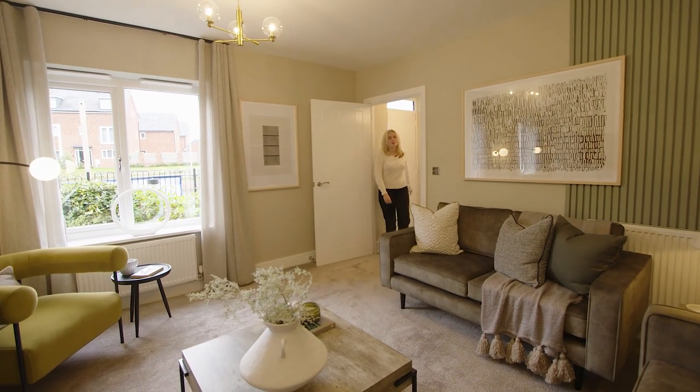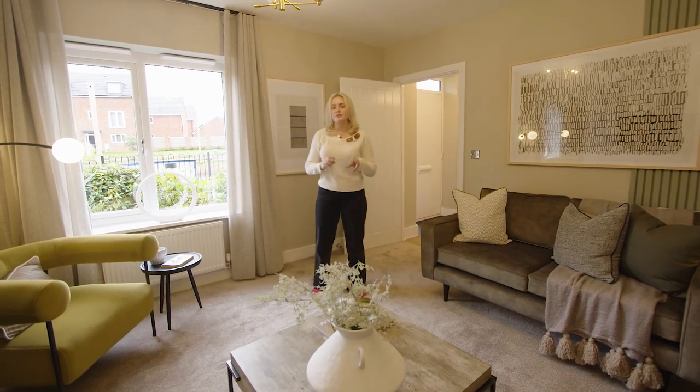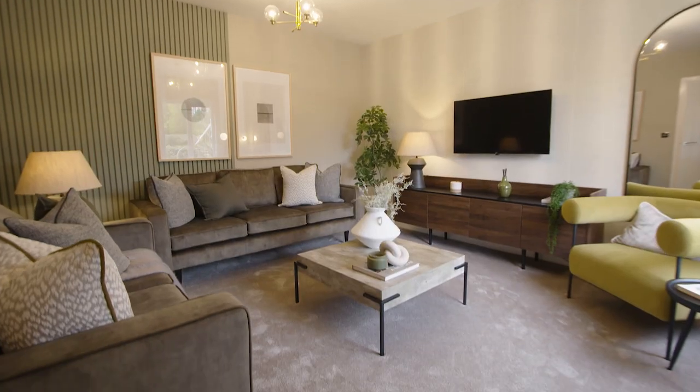As we enter the home we make a right into the separate living room. This is a very sizeable space that can fit multiple sofas, a chair and a large coffee table. This allows you to host many people all at once in the same place.